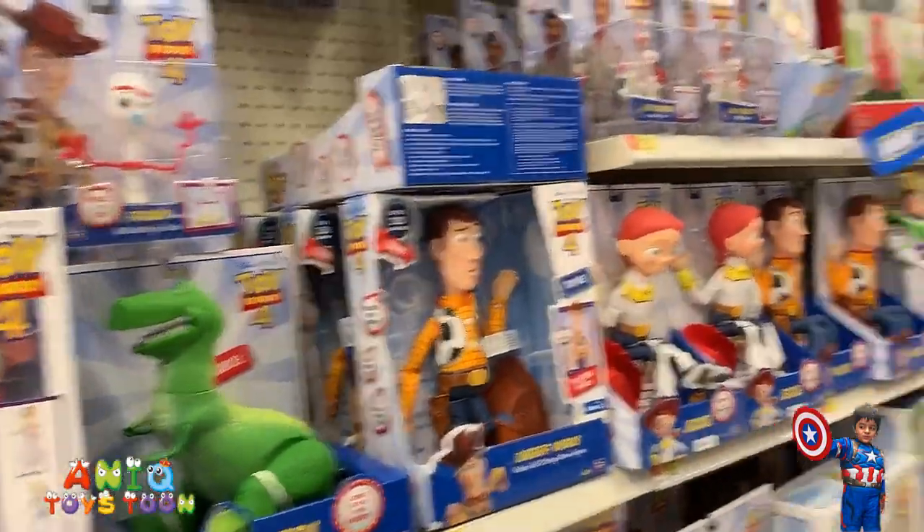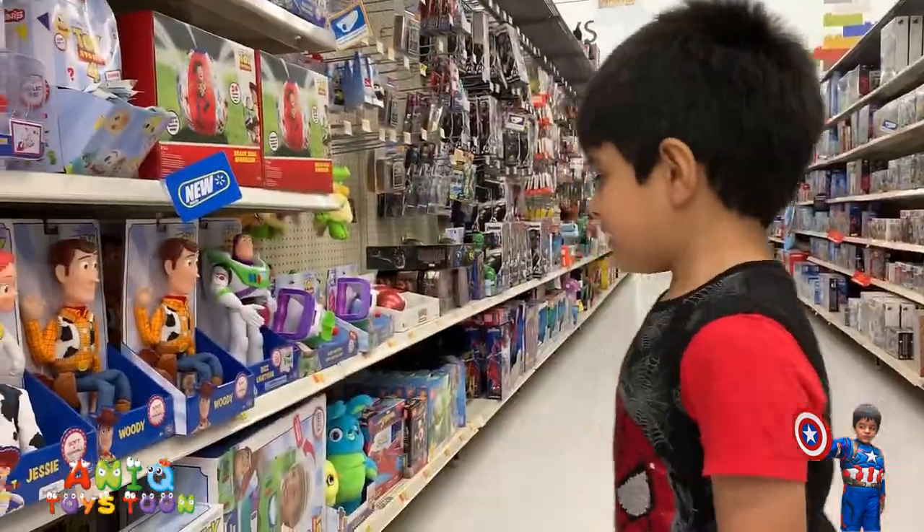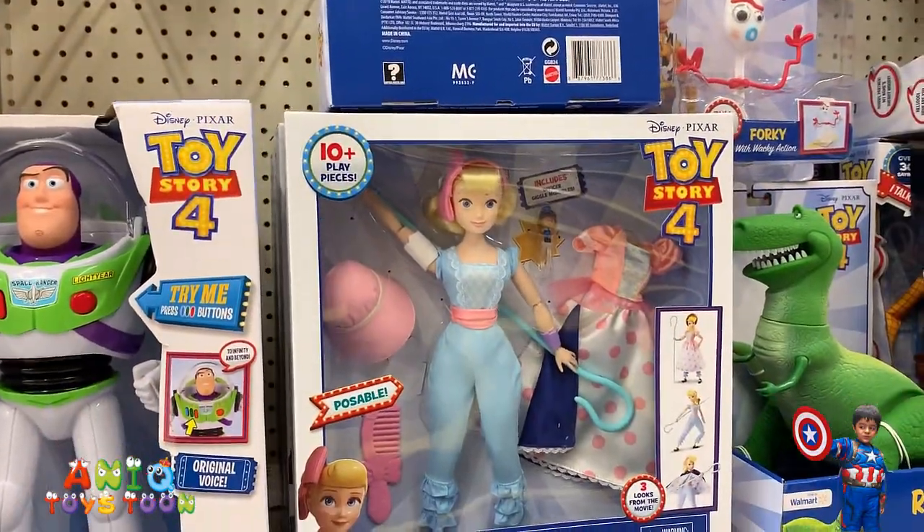So what is that, Anik — do you know? Rexy! Who is that? Rexy! Okay, so we have the Bo Peep. We have the Bo Peep.